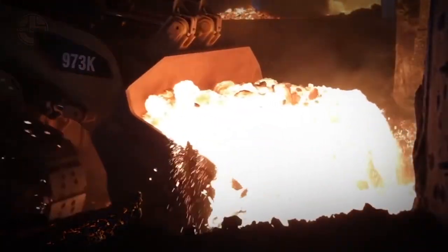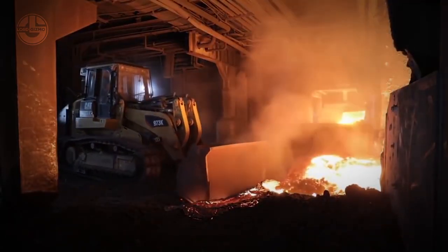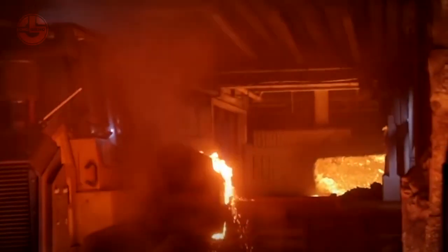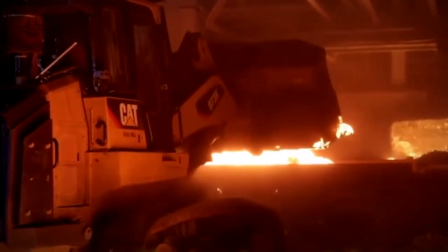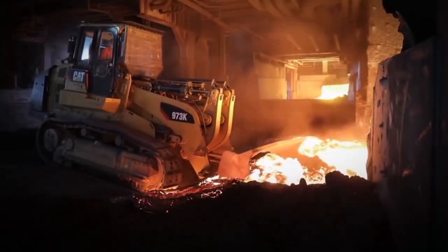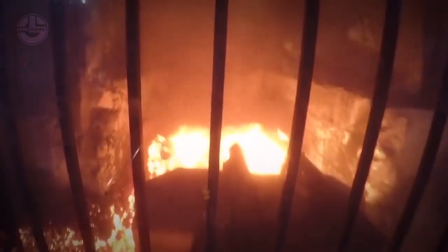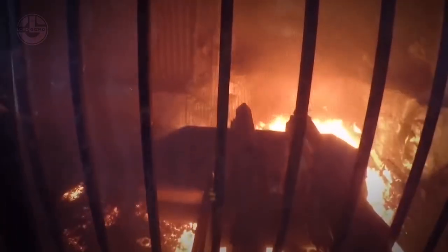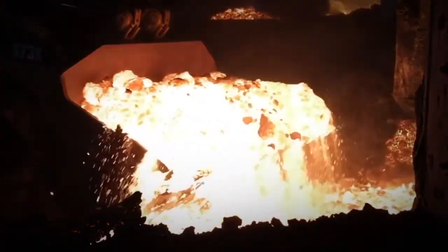This is all made possible by its Cat C9.3 A-cert engine that can produce up to 311 horsepower, complete with a hydrostatic transmission system. Machines that have this system are guaranteed to have smooth and efficient operations, not to mention its 8,000 pounds load capacity and up to 5 cubic yards of bucket capacity. Despite its operating weight of around 39,000 pounds, the Cat 973 is still easy to control with its joystick controls, automatic bucket positioning, and advanced monitoring systems.